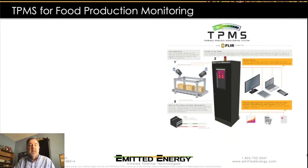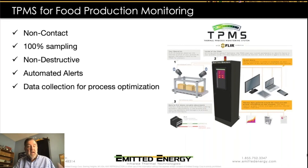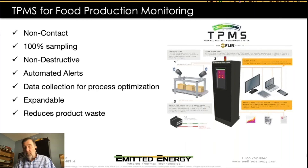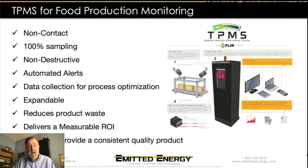In the end, the TPMS system is a complete solution. It's non-contact and gives 100% sampling. It's completely non-destructive, so we're not wasting any product at all. It creates automated alerts and provides data collection so we can go back and analyze how often problems occur and when. It's expandable — if we need additional cameras for a different view, we can plug in another camera without starting from scratch. Bottom line, it reduces product waste, gives a measurable ROI by reducing product loss, saving time, and saving labor. But most importantly, it helps you as a provider deliver a consistent quality product to your customer.